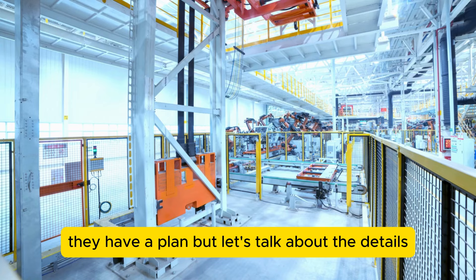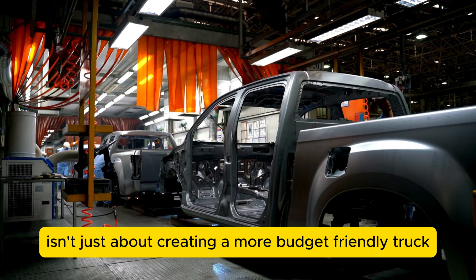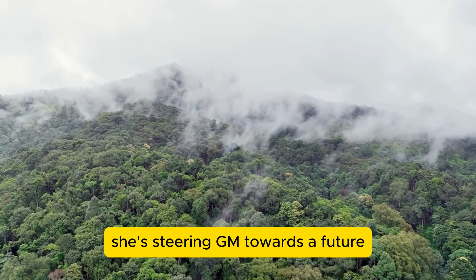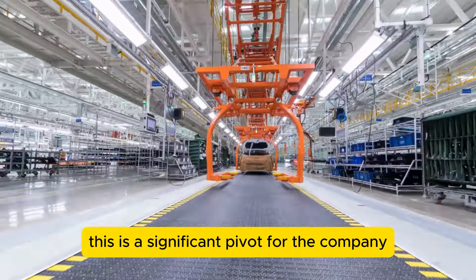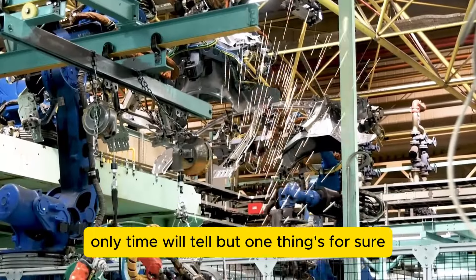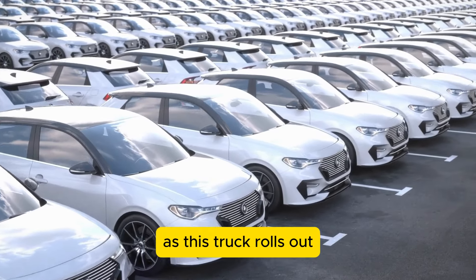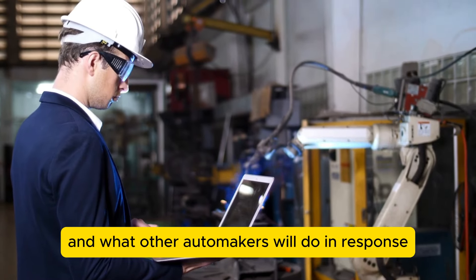Mary Barra's vision for GM isn't just about creating a more budget-friendly truck — it's about embracing a broader change in how we think about car ownership and also generating significant profit. She's steering GM towards a future where economic and environmental considerations go hand in hand. The $15,000 pickup isn't just a new addition to the truck market; it's a sign of things to come, and it'll be interesting to see how it influences the market and what other automakers will do in response.